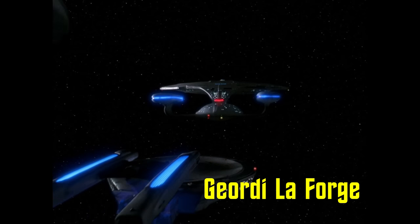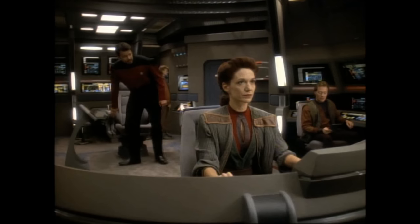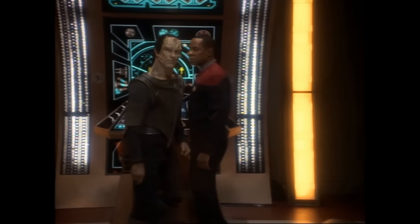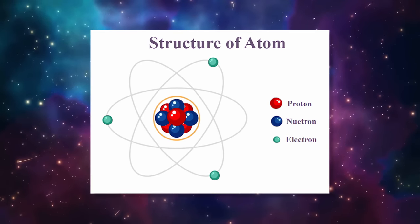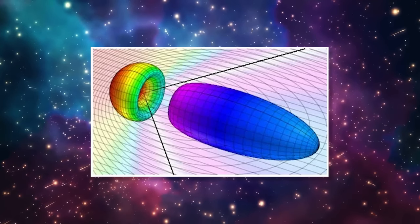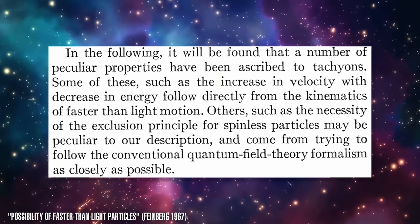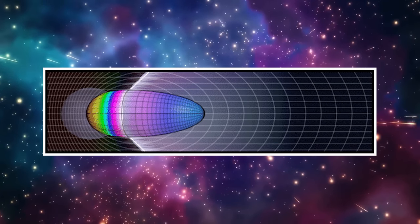Geordi LaForge develops a technique called the tachyon detection grid that uses tachyon beams to expose cloaked objects. We learn in DS9 that decloaking ships also create a buildup of tachyon particles, with some even emitting residual particles called antiprotons — antimatter equivalents of protons. In modern physics, tachyons are hypothetical particles that always travel faster than the speed of light, which, under the theory of relativity, violates causality. Under this understanding, tachyons would exhibit unusual properties like increasing in speed as their energy decreases, and would require infinite energy to slow down to the speed of light. So far, no verifiable experimental evidence has been found for the existence of such particles.